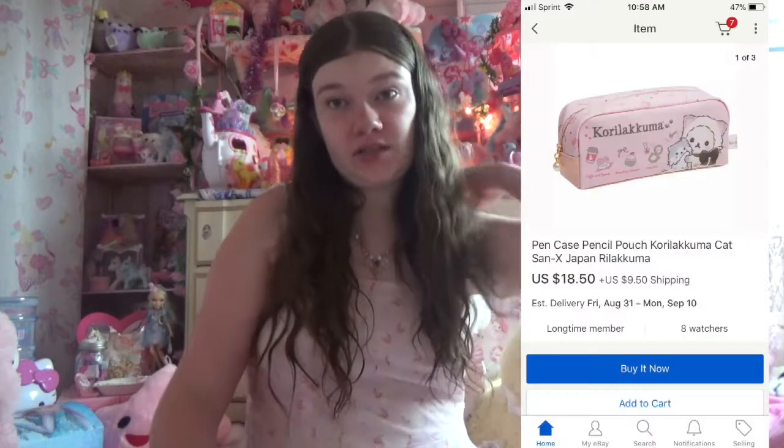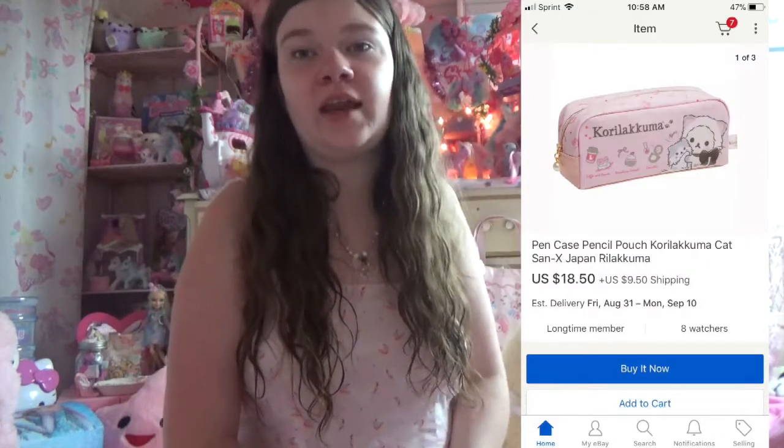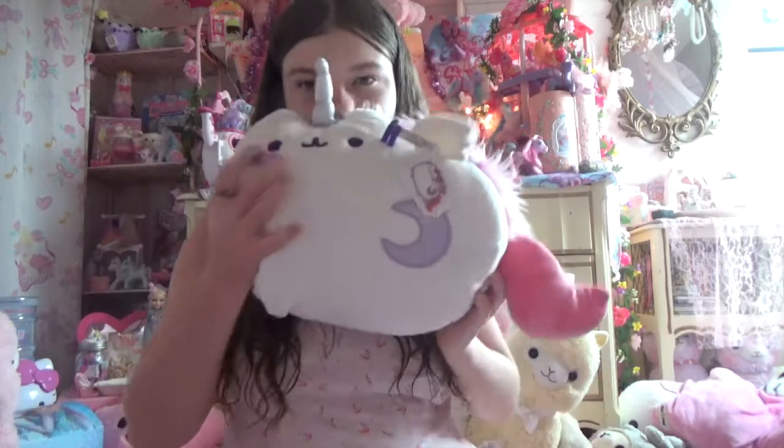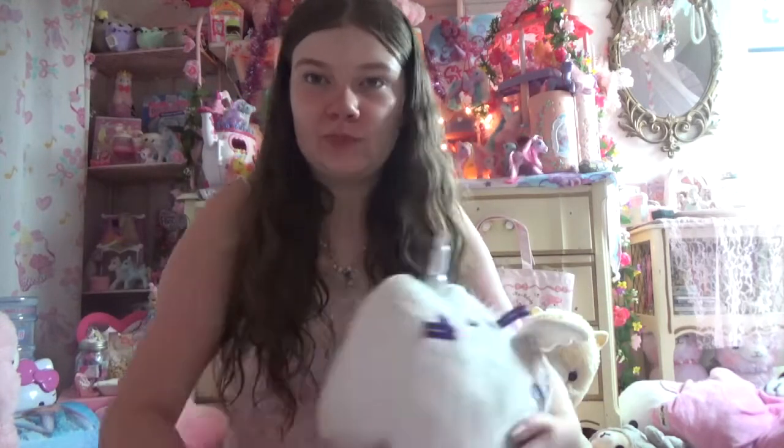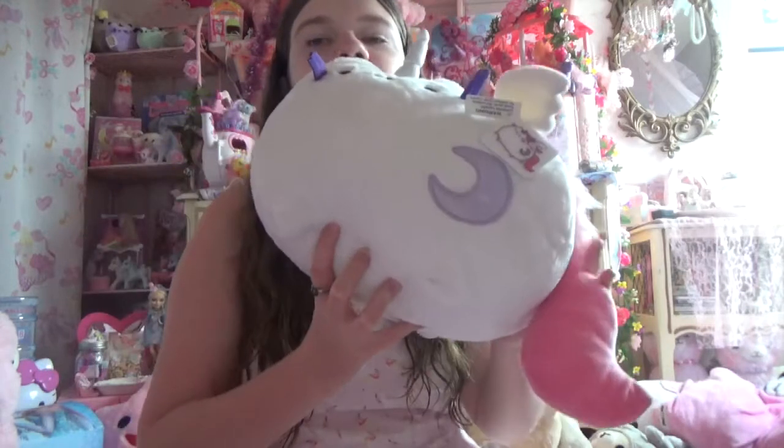I got a new pencil case coming in the mail, but it's coming from Japan and it has our buddy Kirilakuma on it. We all love that Kirilakuma. Look who's over here — it's a Puchin! I can just hug it. This is not a school supply, I just found this.